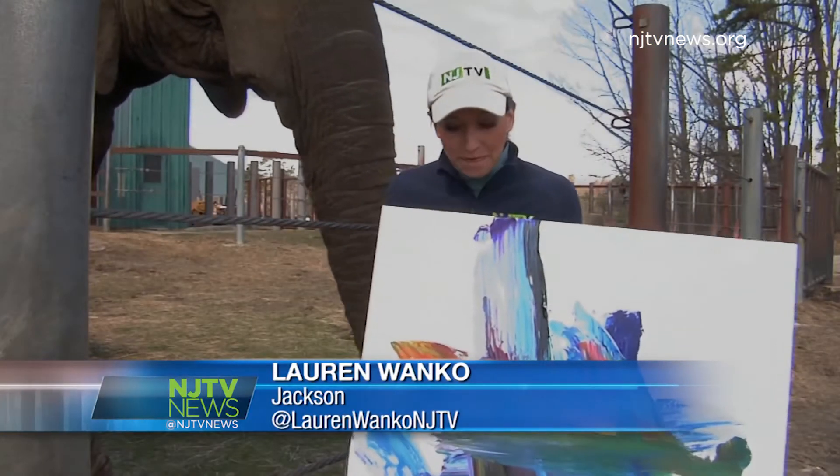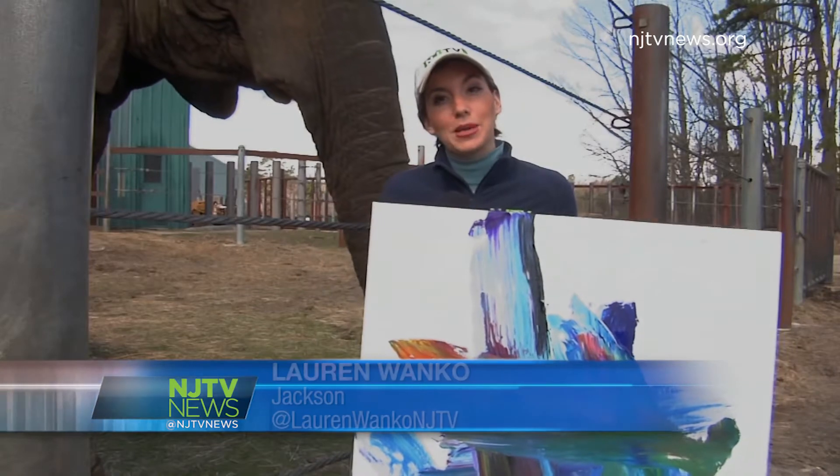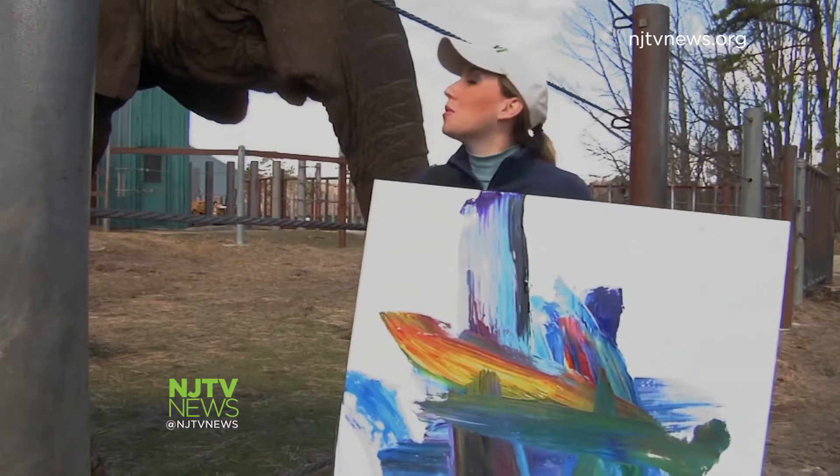So far, Joyce has created about 500 paintings. She's a working artist — Six Flags sells her pieces and the proceeds go toward animal programs.